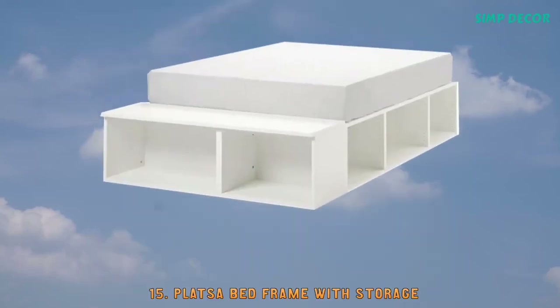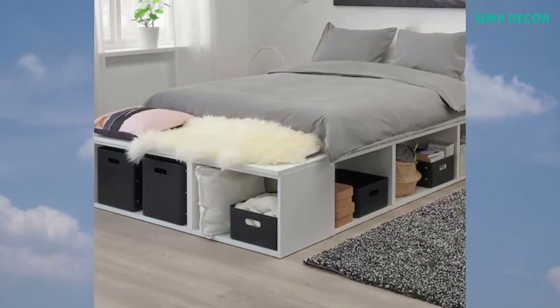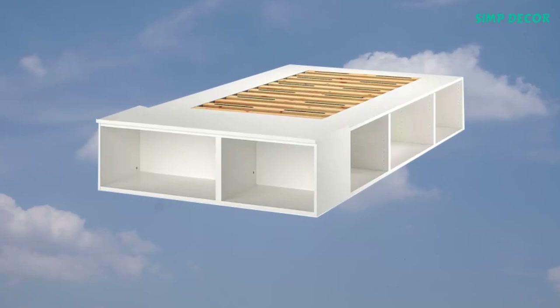15. Platsa Bed Frame with Storage. Saves floor space by gathering sleep and storage in one space. Perfect for small bedrooms or one-bedroom apartments.